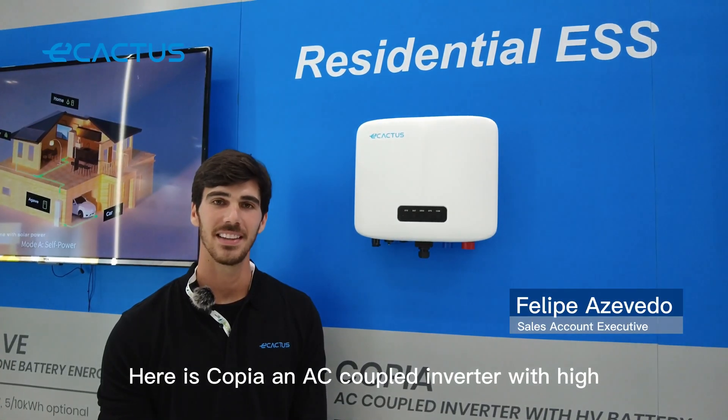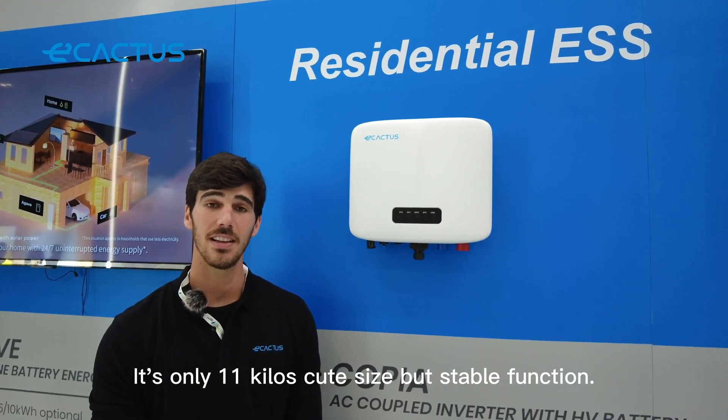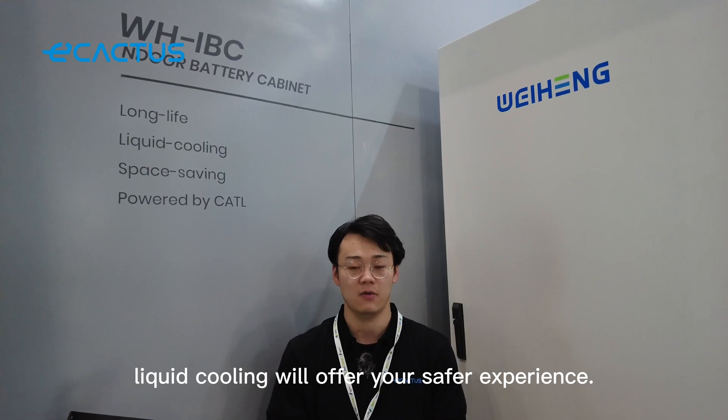Here is Skopje, an AC coupled inverter with high voltage battery. It's only 11 kilos — cute size but stable function. Also for your commercial and industrial solutions, this indoor battery cabinet is powered by liquid cooling, which will offer you a superior experience.